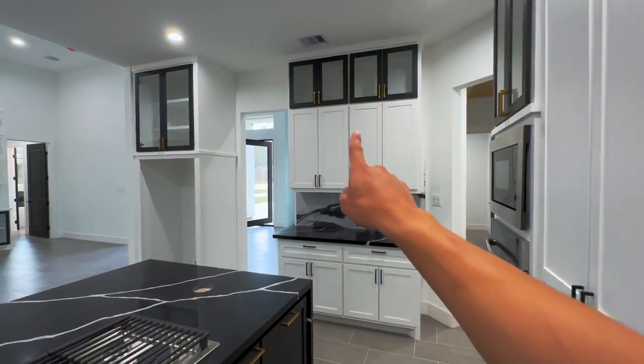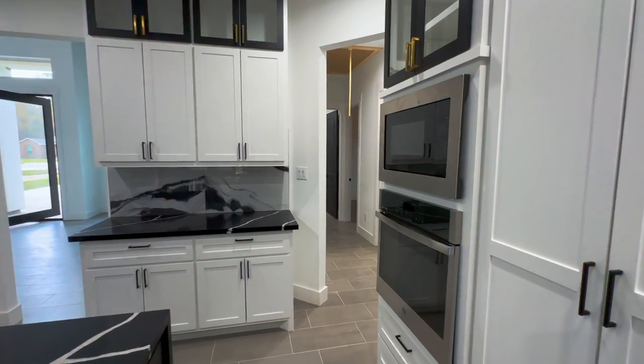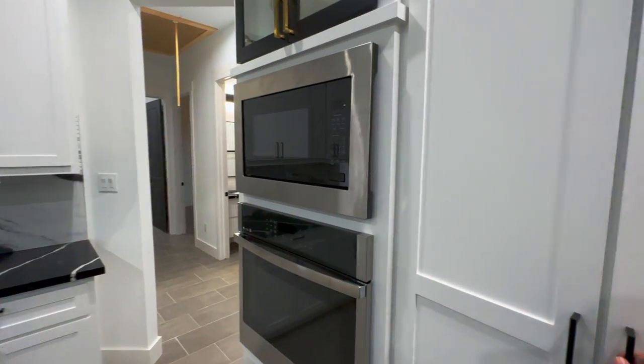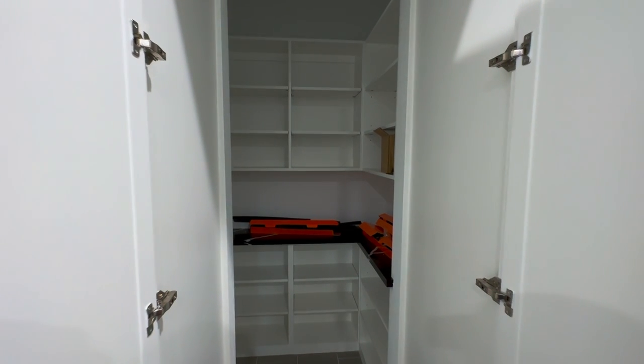I love what they did with the cabinets there — that's really nice. You've got your oven and your microwave, and this is going to be that nice walk-in pantry. Look at that — wow.